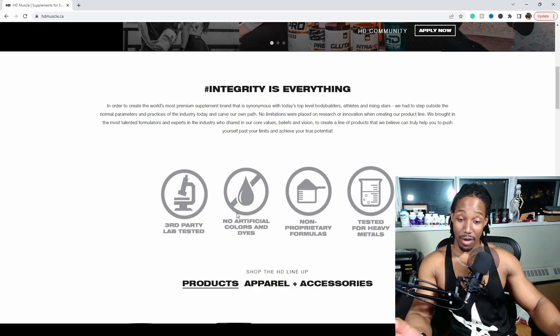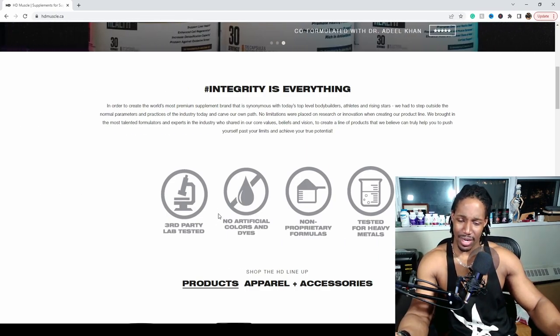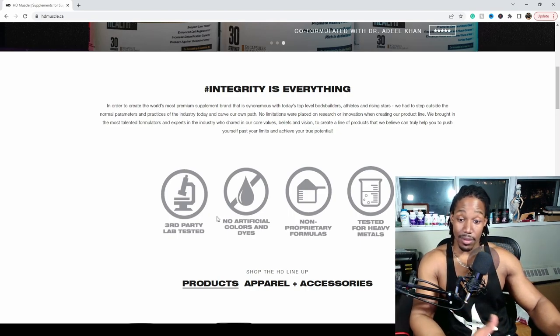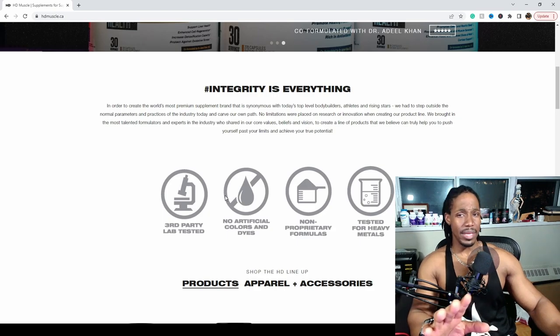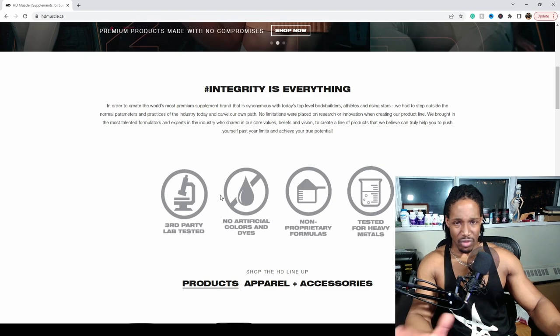The next badge is 'No Artificial Colors and Dyes,' and I really like that. Colors and dyes are extra nonsense you can kick to the curb in favor of more actual product — stuff that's going to have a significant impact on your health, fitness, and performance. Some flavoring is welcome, but only as much as is really needed.